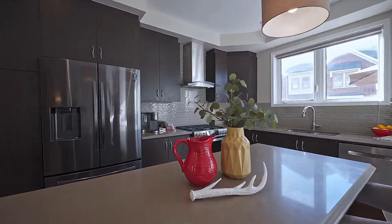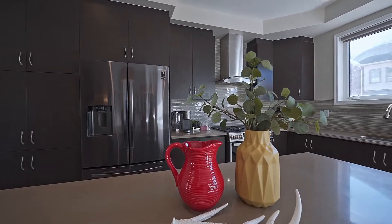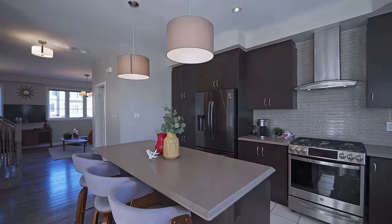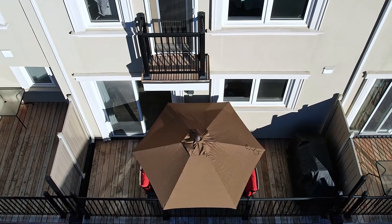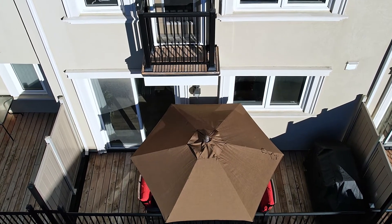It is upgraded throughout with quality materials and fixtures. Check out this open concept kitchen — it features nine-foot ceilings with tall cupboards, quartz countertops, newer stainless steel appliances, and a walkout to the balcony where you will have easy access to the barbecue with its own gas line.